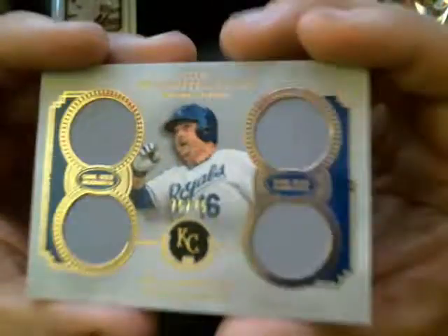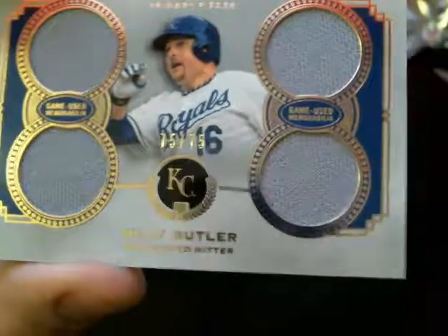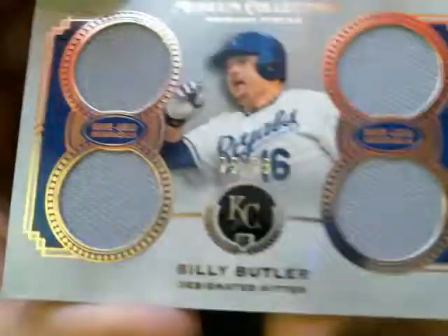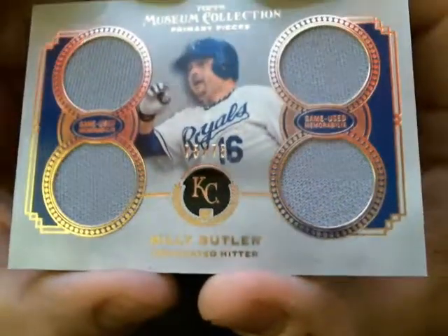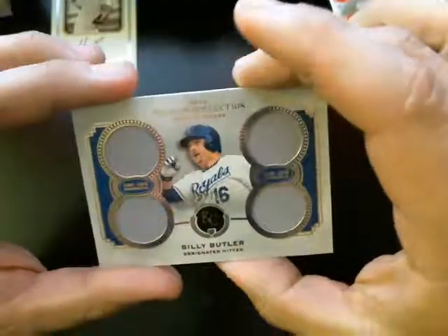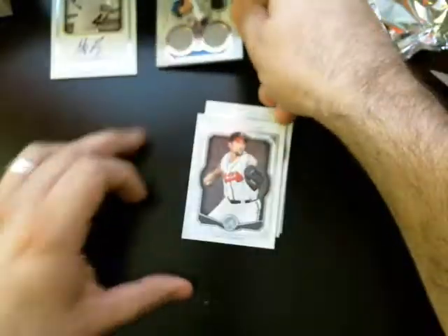And we have a Billy Butler for the Kansas City Royals, number 75 of 75. And that actually goes to me, because no one bid on this one. Nice. There's the second one.